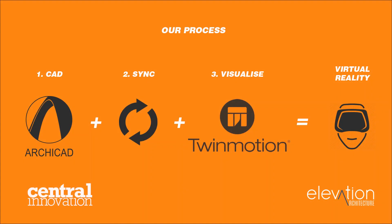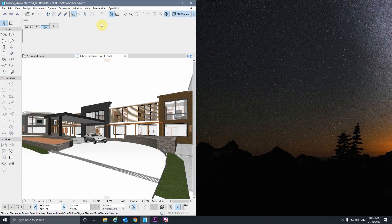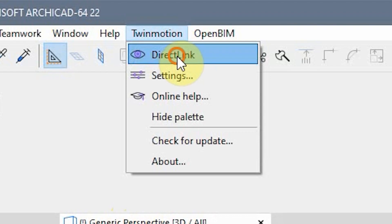We're able to use this tool in ArchiCAD and Twinmotion that allows us to synchronize our projects seamlessly, so we can jump between softwares and actually see the changes that we make in real time and update as we go.